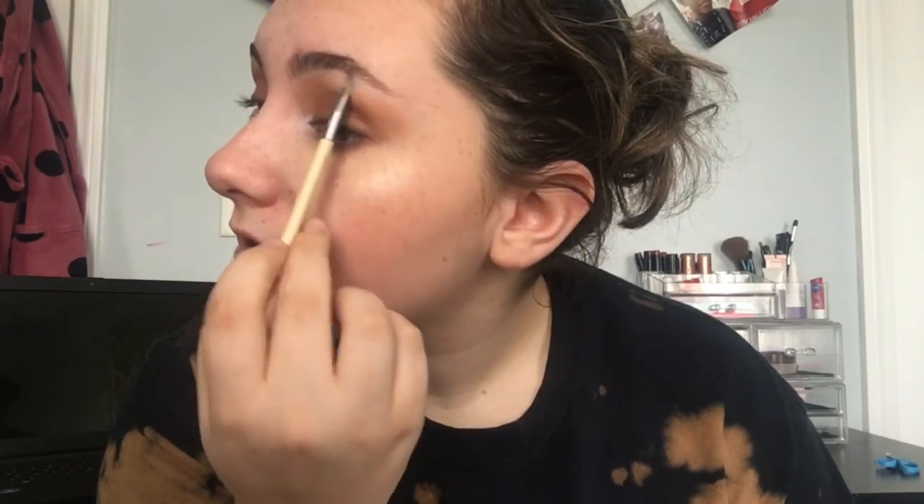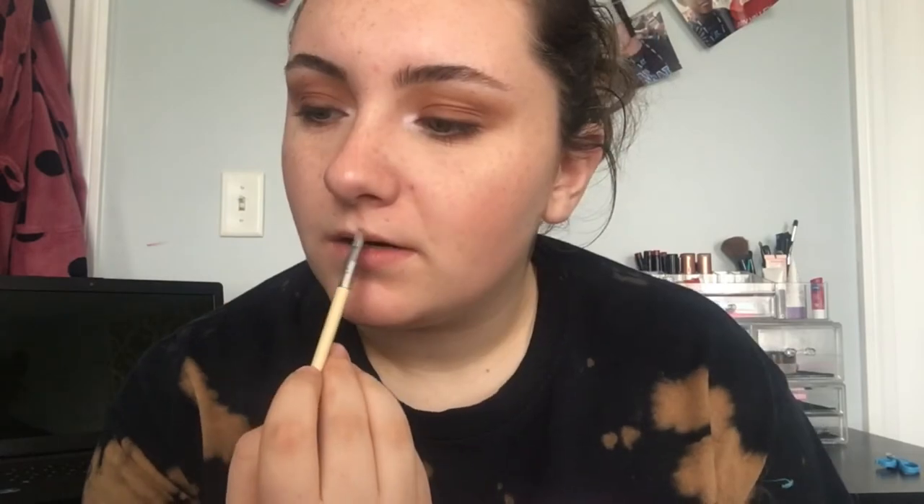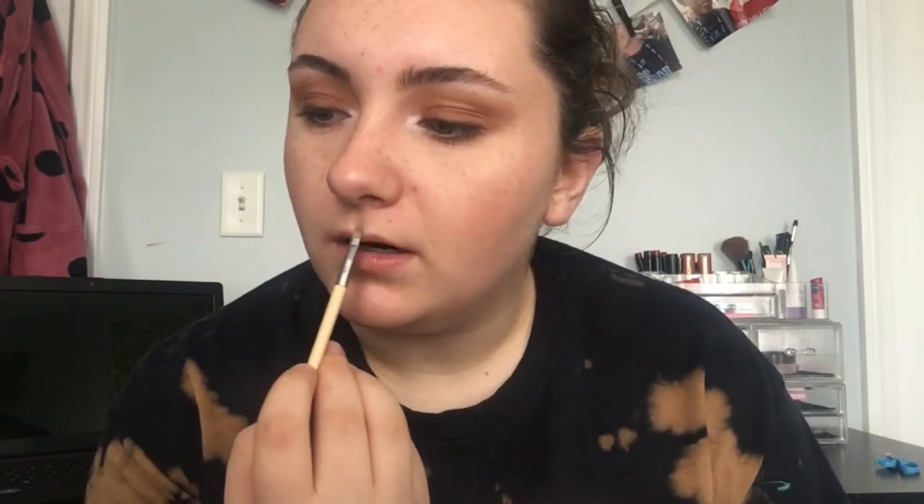I'm highlighting my brow bone with that same shade, and I'm also going to go over my cupid's bow to give it more dimension since I have really small lips. Now I'm going to set my entire face with the NYX Dewy Finish Spray — I love this. Even though I have combo skin, I really like how this makes my face look.